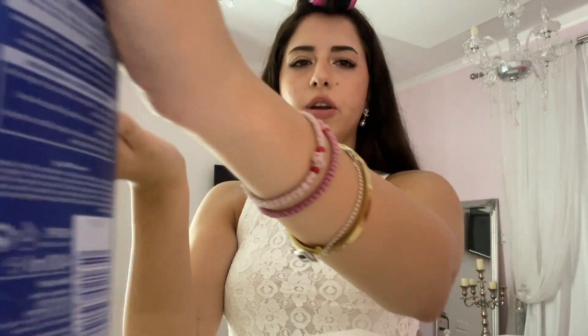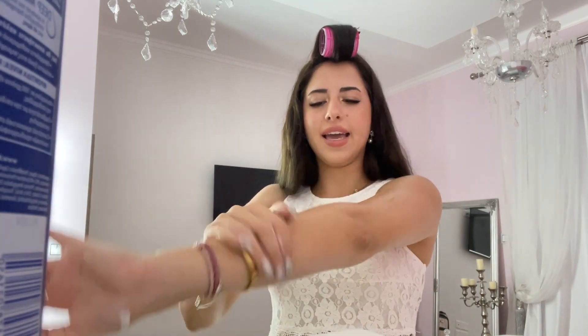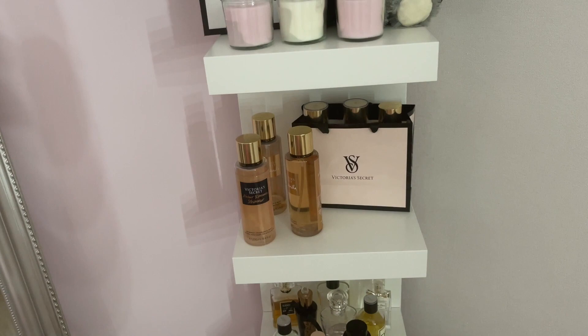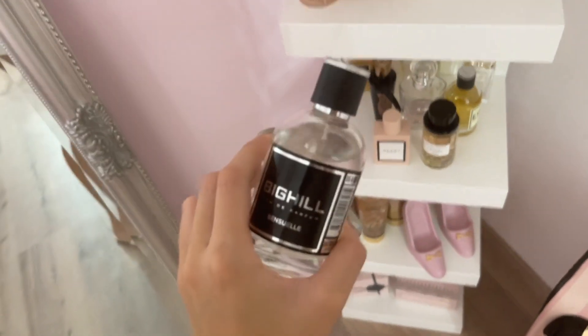I will apply this body lotion - look how thick it is, I love it and it smells so nice. Now that it's sticky, I will spray perfume so it will stick to my body. Look how shiny! You need to purchase this. For body mist, I'm going with this one - the Velvet Petal scent. This is from a local store in Poland and it smells similar to Baccarat.